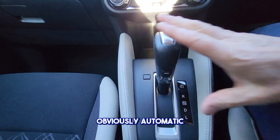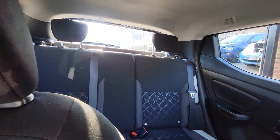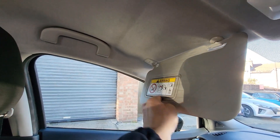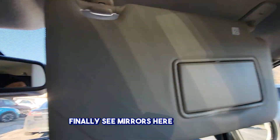It's obviously automatic. There are also vanity mirrors on both sides here.